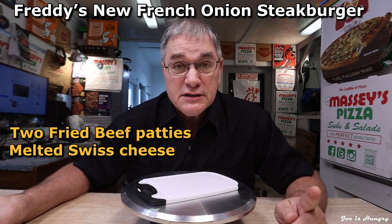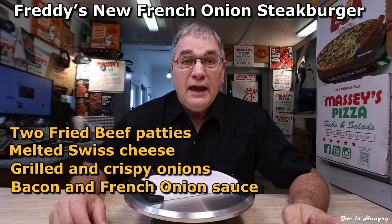The French Onion Steak Burger is made from two fried beef patties, melted Swiss cheese, grilled and crispy onions, bacon, and French onion sauce. Obtaining one of these a la carte will result in a net monetary loss of eight dollars and 59 cents.